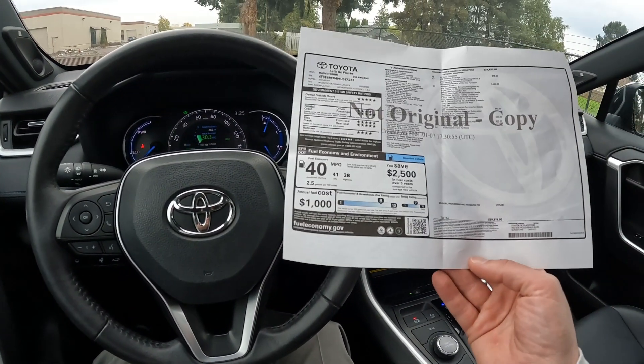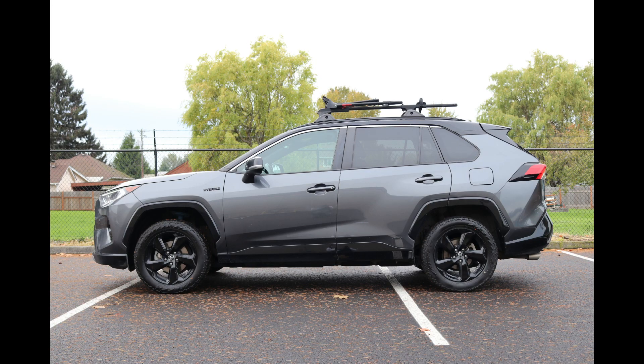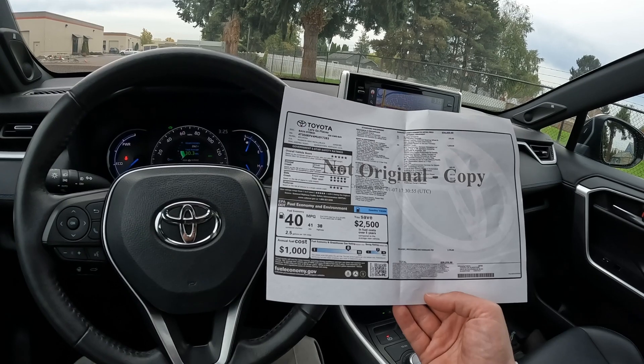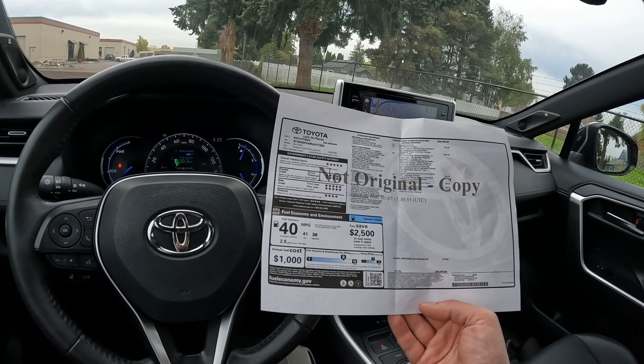We have the original build sheet on this one. We took this one in on trade and it's a local one-owner clean Carfax vehicle, showing regular service history since new at Toyota. All that information is in the Carfax report and we do have a complimentary copy.